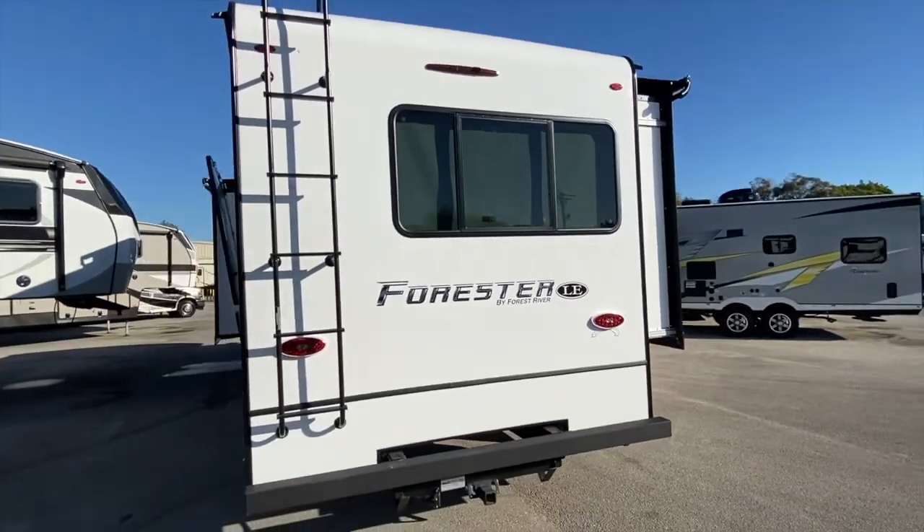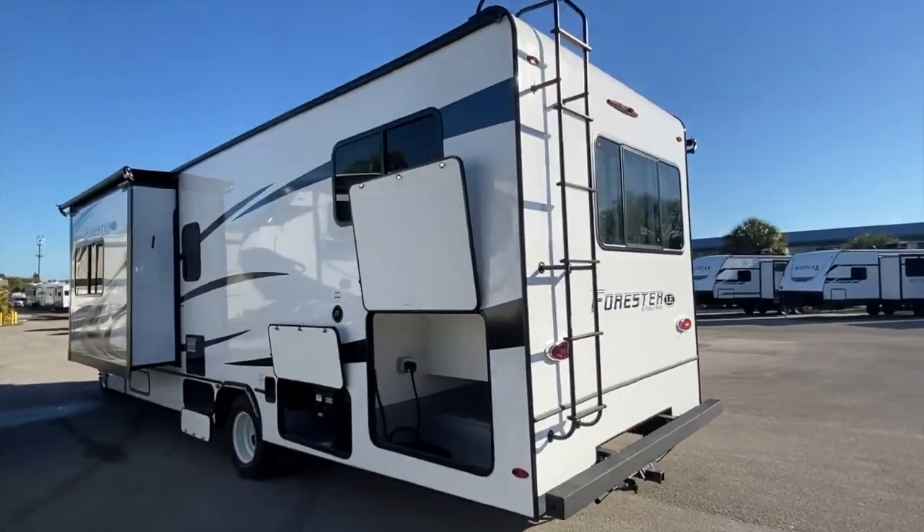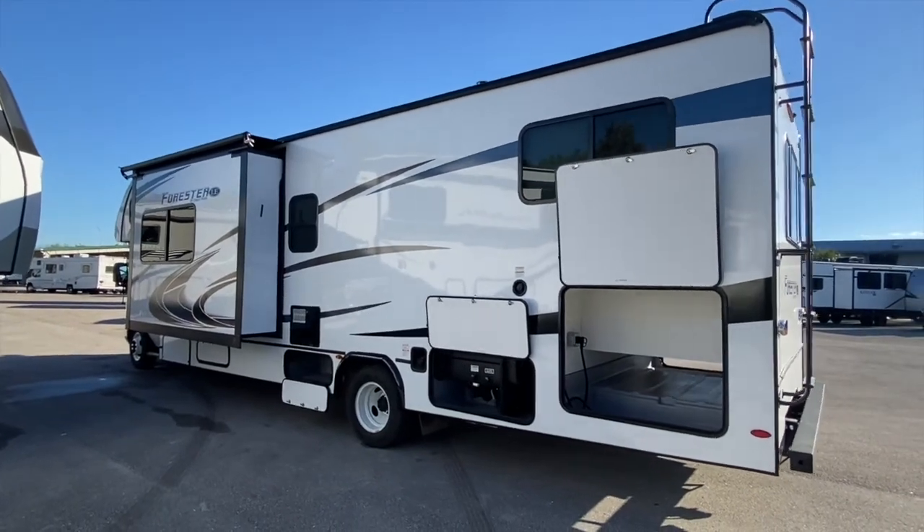This coach has a 55 gallon fuel tank, a 44 gallon fresh water tank, and 39 gallons for both your gray and your black water tanks.